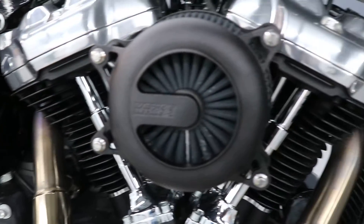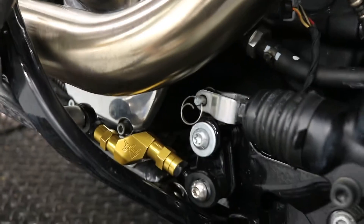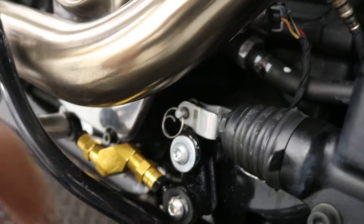Vance & Hines intake breather. There's also a GBD brake link here — it is adjustable.